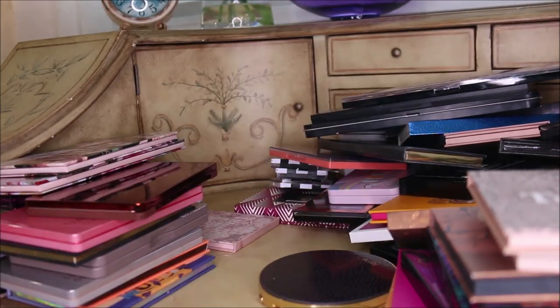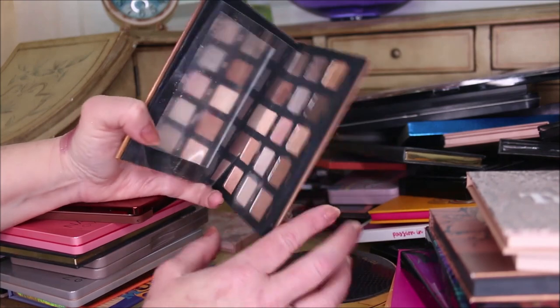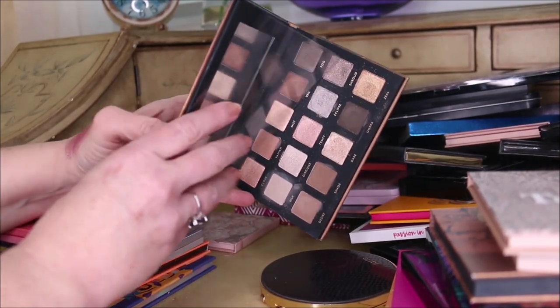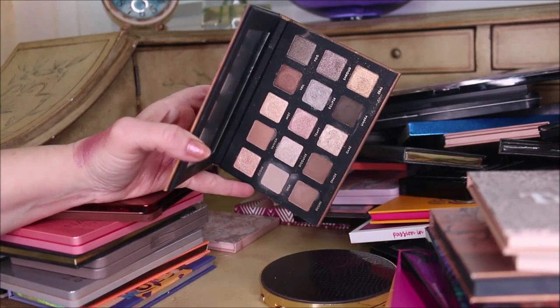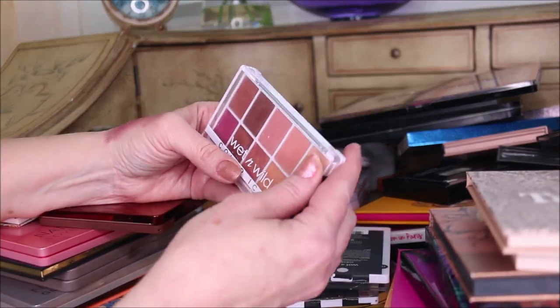This is the new Shadow Kiss from Alter Ego, which is the dupe for the Glam palette. I do have a video on that which I'll try to link in a card. I'm going to keep that one. Then I have Wet n Wild tin pan palettes - these are fairly new to my collection and ones that people really like right now.